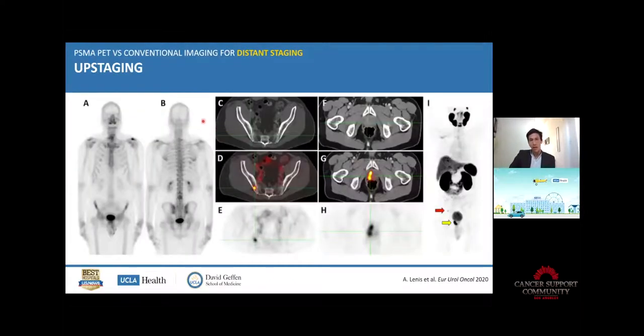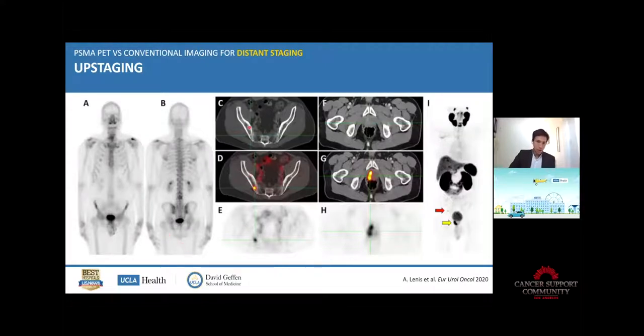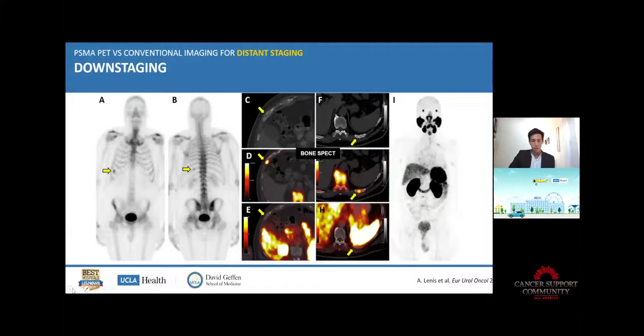It can upstage patients as I just showed. This is again the bone scan — called negative. This is the CT — also called negative. You can see the primary tumor in the prostate and a prostate cancer metastasis on PSMA PET. So we call it upstaging — the patient is no longer with localized disease but metastatic disease, which is different in terms of treatment.